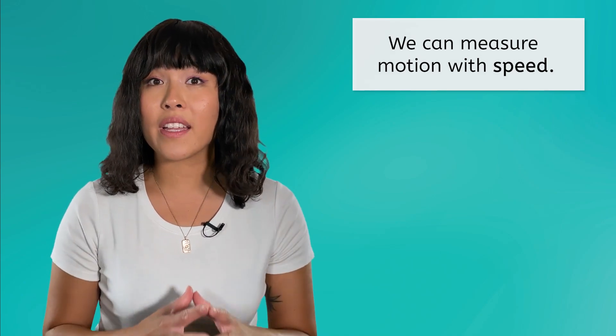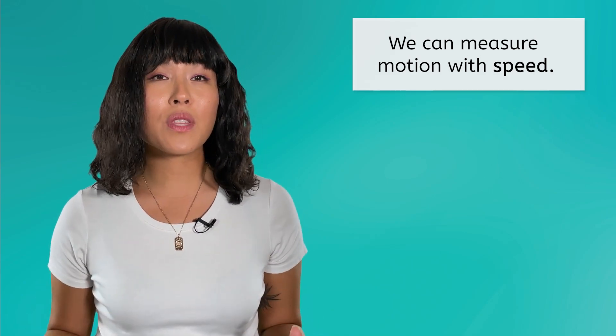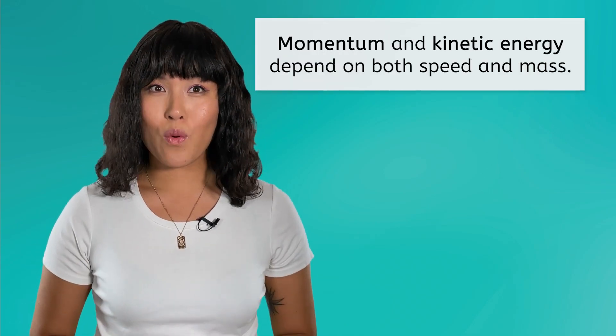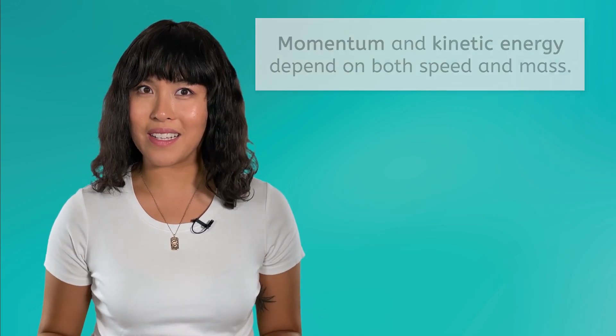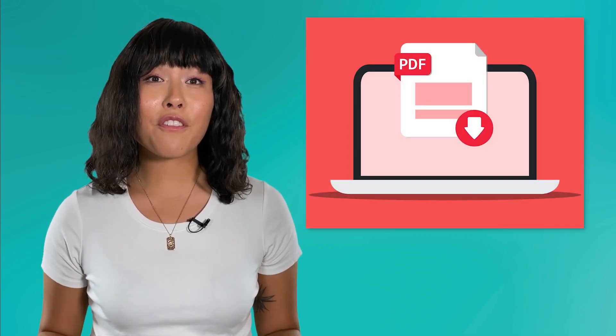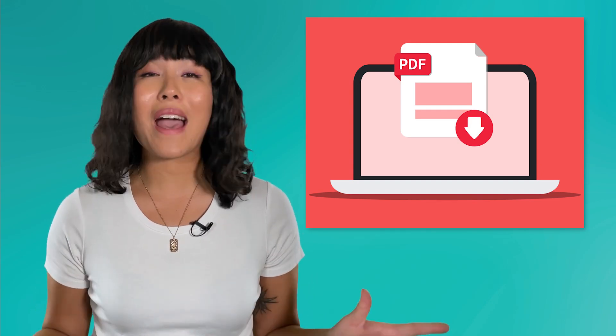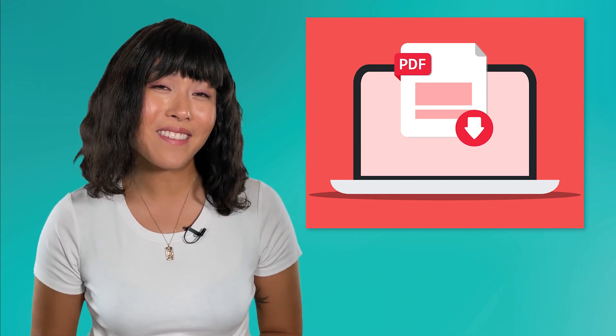As we went through the lesson today, you got a very brief preview of some of the topics that we'll be studying in this unit on motion. We can measure motion with speed using a variety of units. We can also think about motion in terms of an object's momentum and kinetic energy, which depend on mass as well as speed. As we go through the unit, you'll want to complete the notes and activities in the lesson PDF. The PDF for the entire unit is attached to this lesson, so this is a good time to go ahead and get it downloaded or print it out.